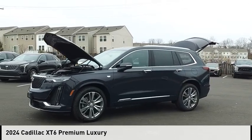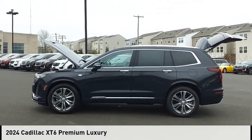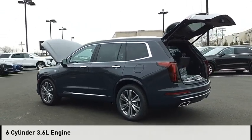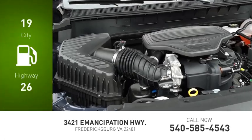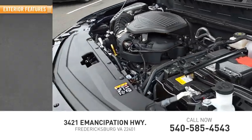Come test drive the 2024 XT6. This vehicle is powered by a front-wheel drive, six-cylinder, 3.6-liter engine, and comes with a nine-speed automatic transmission. Great fuel efficiency saves you money by requiring fewer trips to the gas station. Here are some of this vehicle's great options.